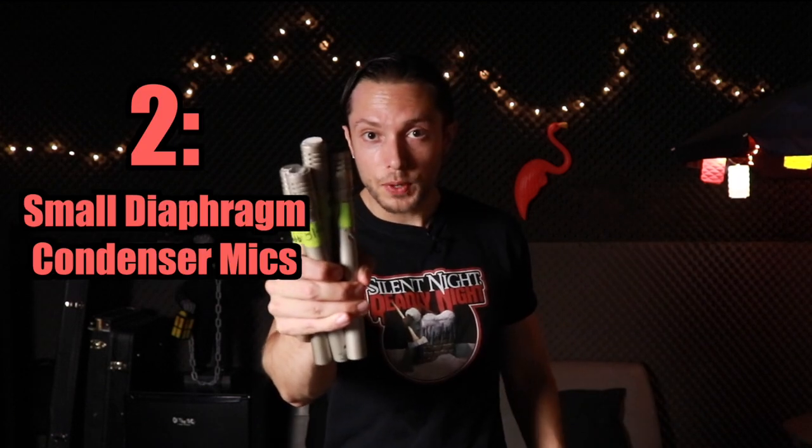The second piece of gear I absolutely cannot live without is small diaphragm condenser mics. These are SM81s, but it doesn't matter as long as I have some form of small diaphragm condenser — I don't care if it's super cheap or super high-end. The way I approach drum micing, particularly with cymbals, is I like to spot-mic my cymbals. I want maximum control over my cymbals within the mix.